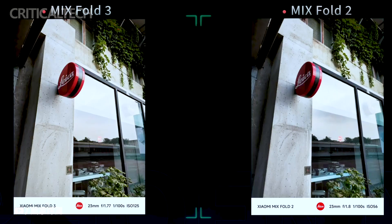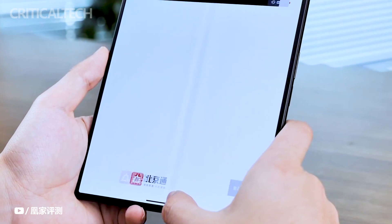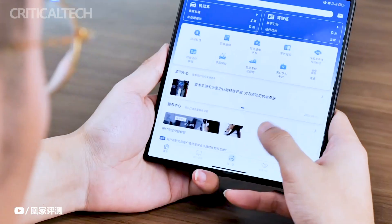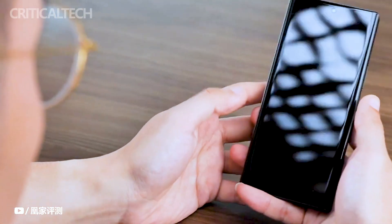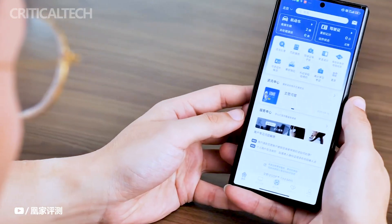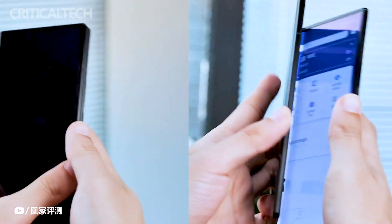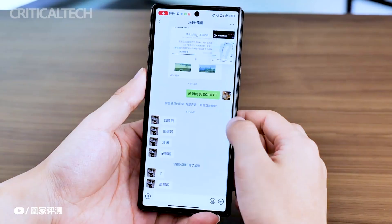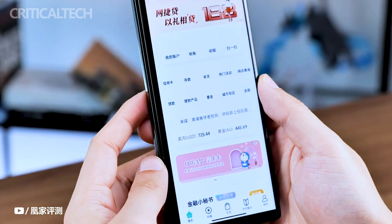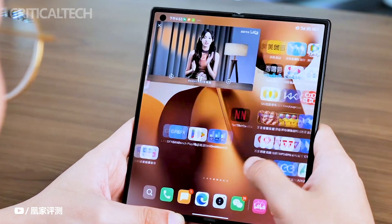The Xiaomi Mix Fold 3 is powered by the Snapdragon 8 Gen 2 chipset, an overclocked version of the Snapdragon 8 Gen 2. This processing power empowers the device to handle resource-intensive applications and demanding games without compromise. To ensure uninterrupted gaming and productivity, the Mix Fold 3 is equipped with a sizeable 4800mAh battery. It supports 67W wired charging, capable of charging from 0 to 36% in just 10 minutes, and 50W wireless charging for a full charge in approximately 55 minutes.